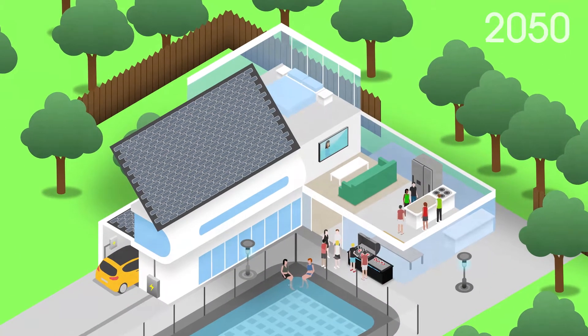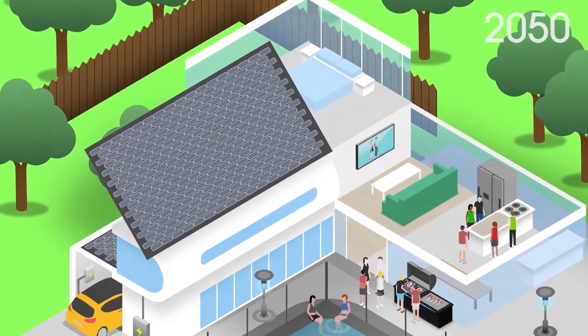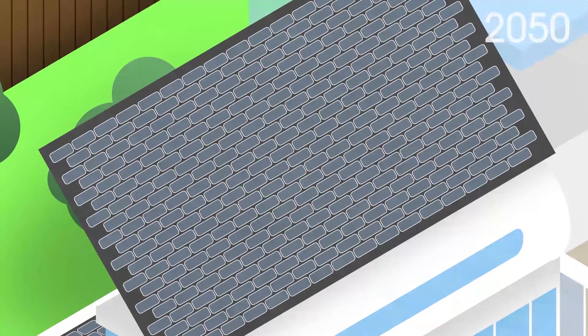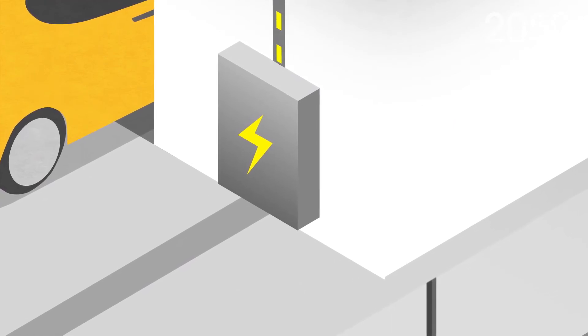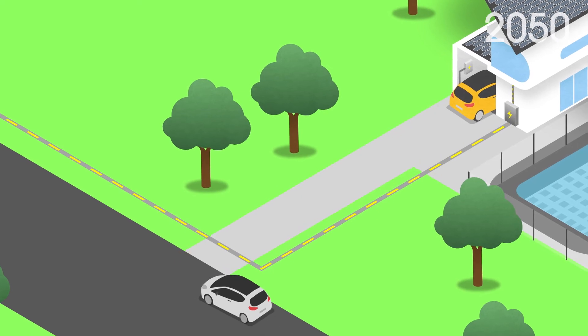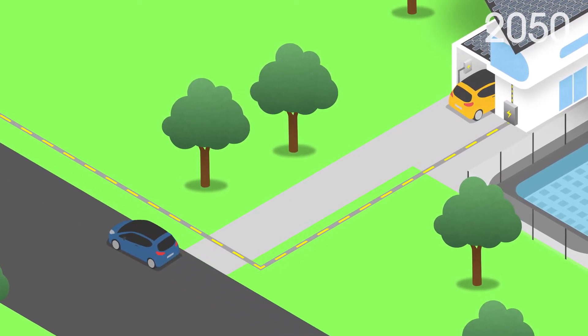It is a Sunday afternoon in 2050 and you're having friends around for a barbecue. Installed on the roof of your home are solar panels that produce most of your household electricity during the day. These solar panels powered your home battery system, which stores the energy your home has generated during the day for your power needs during the night. Your excess energy that you don't use is then distributed back to your local community power grid for use by your neighbourhood.